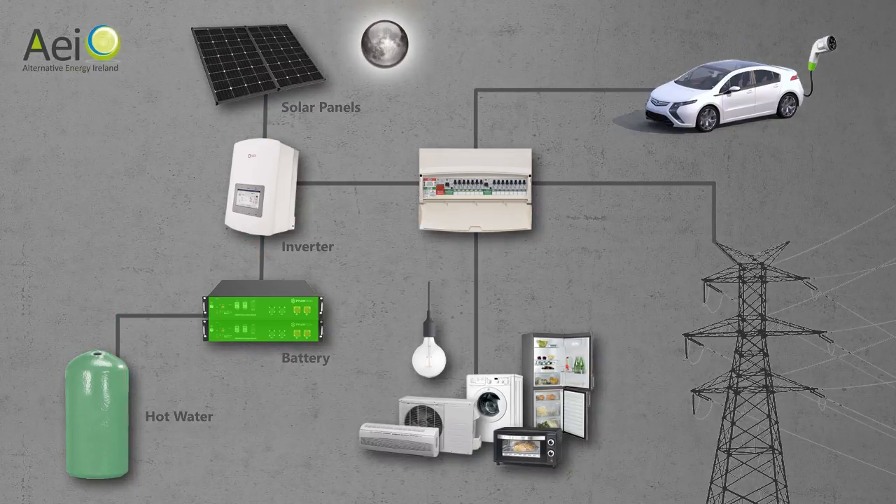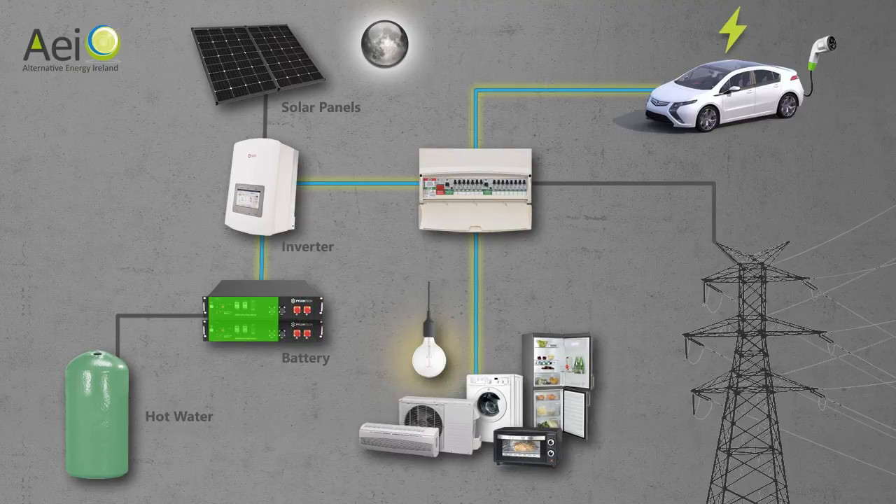At night time, the power will automatically flow back from the batteries to the inverter and onto your fuse board. This battery will power your entire house until it runs out of power. Only when the battery is empty will the power be taken from the grid.